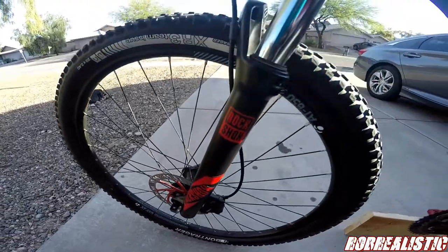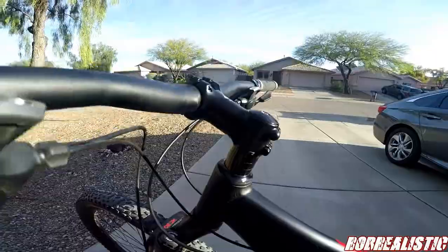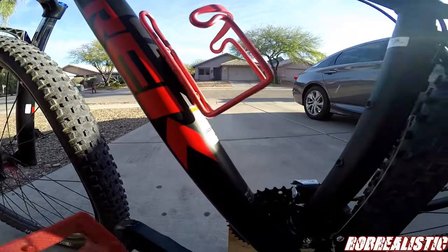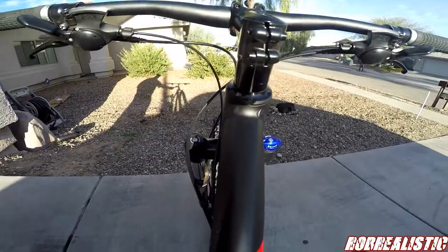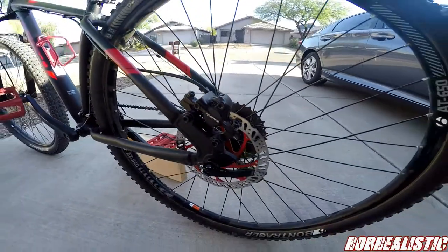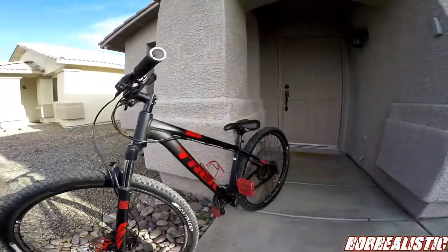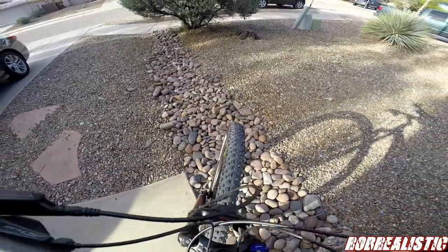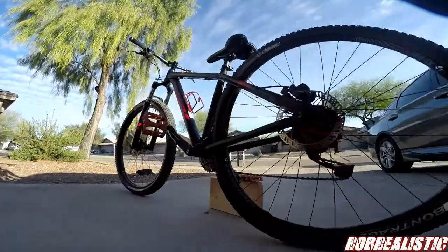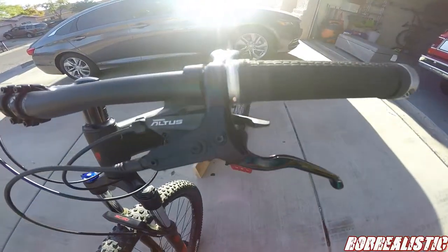I was riding my 29-inch Walmart bike when my brother-in-law got an itch to purchase another bike — he bought the Trek Fuel EX5. He wanted to go ride and I also wanted to ride, but I wasn't going to be able to keep up with him on a 29-inch Walmart mountain bike, so he offered me this bike. I purchased it for a couple hundred bucks. I think it's the 2018, maybe 2017 model of the Trek Marlin 7. He took really good care of it — I just had to do some minimal maintenance, put a chain on it, and it was good to go.